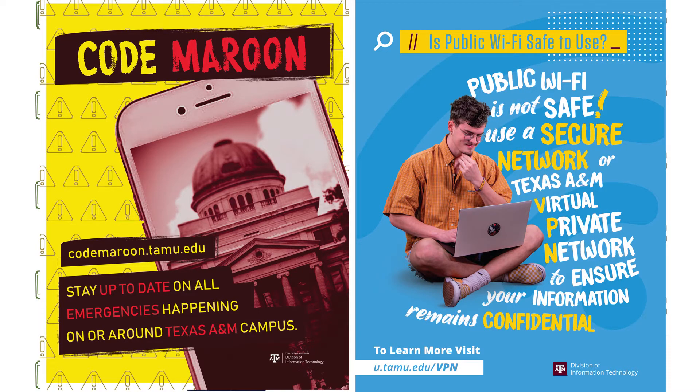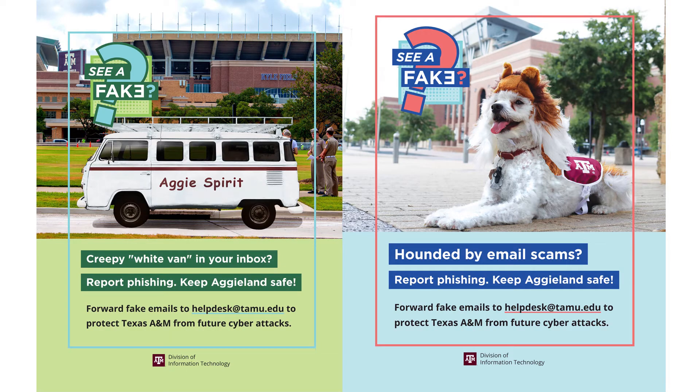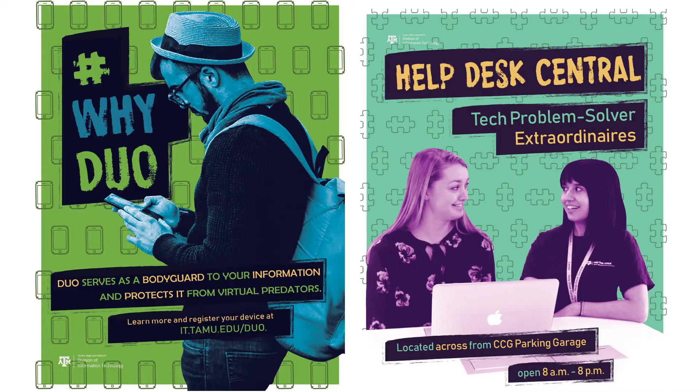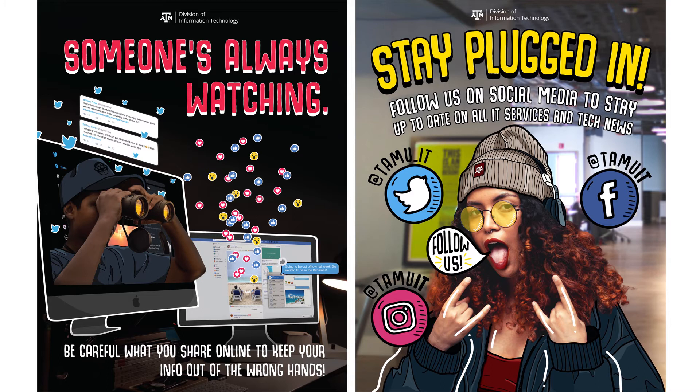Student employees designed the posters to prompt students to think about cybersecurity and to make them aware of the various IT services available to them. Since the posters are seen quickly and in passing, we relied on images and bright colors to tell a story and engage the viewer.